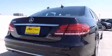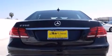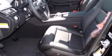Its top features and packages include the Premium One Package, a navigation system, a rear-view camera, a power moonroof, 100% commercial-free Sirius satellite radio, and heated seats that can warm you up in seconds, keeping you and your passengers comfortable the whole trip.